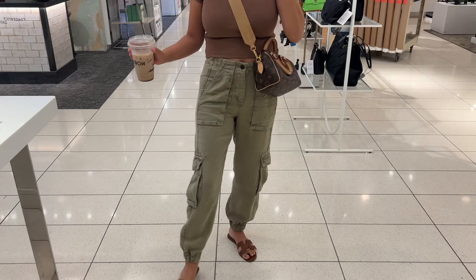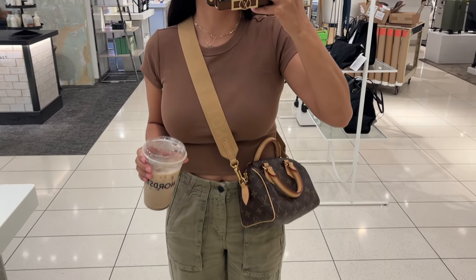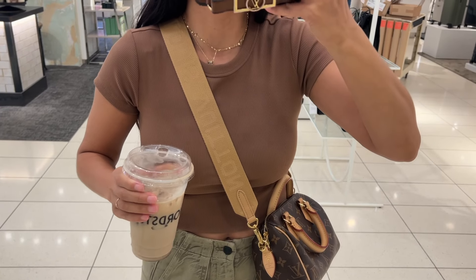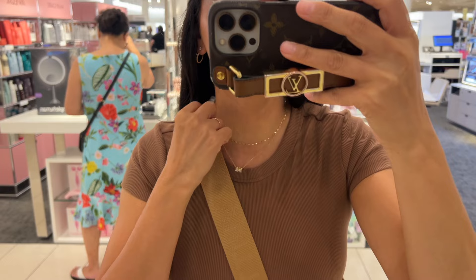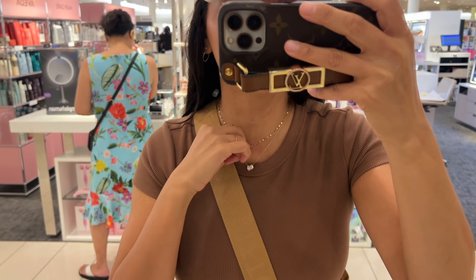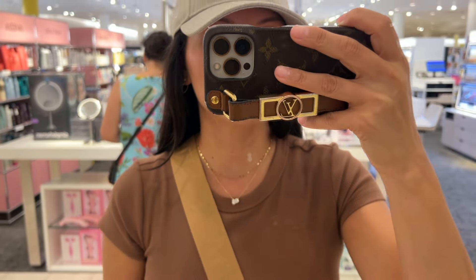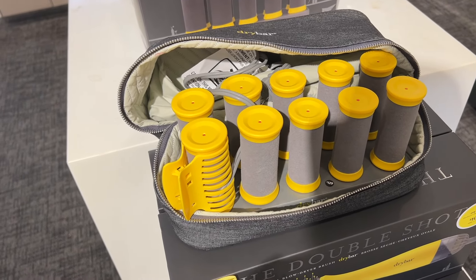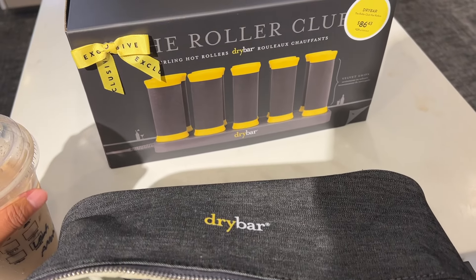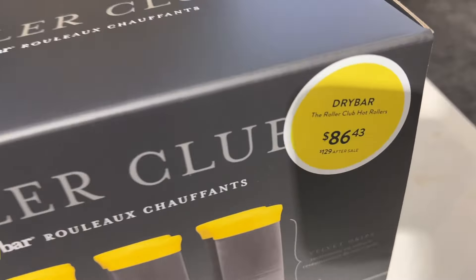Before we dive in, I wanted to go ahead and share my outfit of the day because these pants are part of the sale and I highly recommend them. They are definitely a little more of a splurge, but I would grab them while they're on sale. This top isn't part of the sale, but it is one that I recommend — I want to say it's around $25. I paired this outfit with my Hermes Iran sandals and my Speedy 20. I also just wanted to share my jewelry because I've gotten a lot of questions about it lately. I'm wearing these two necklaces today, but let's go ahead and dive in.